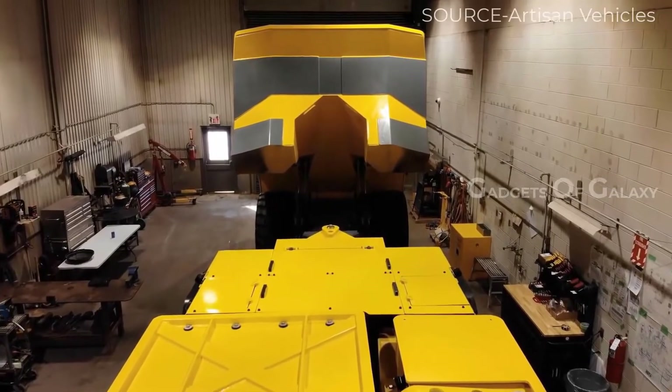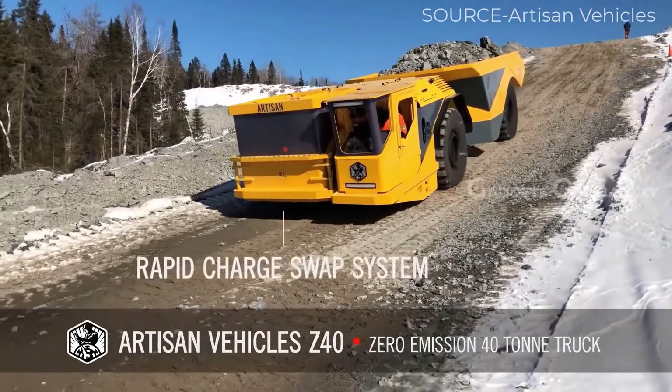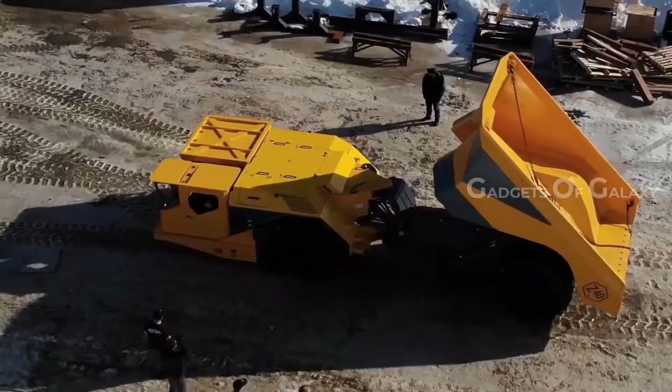The truck is not only zero-emission, but also has the smallest footprint of any 40-ton truck on the market. No doubt it has raised the bar high for competitor companies.